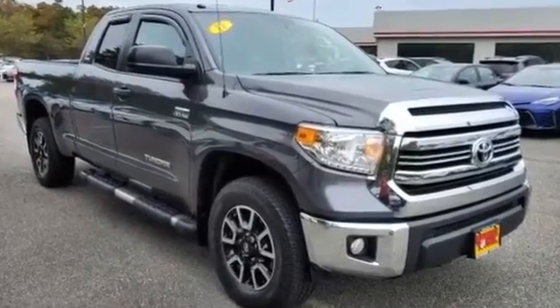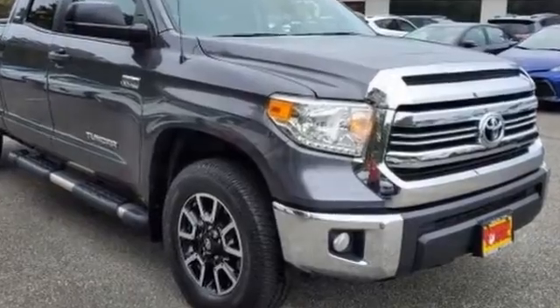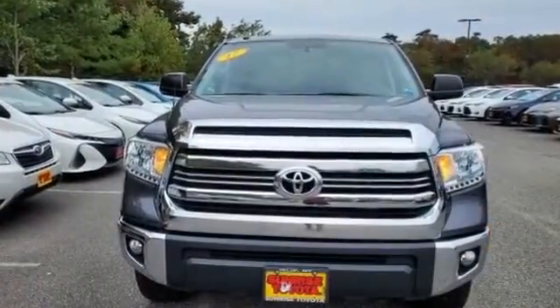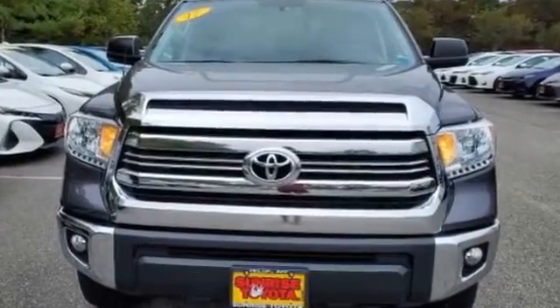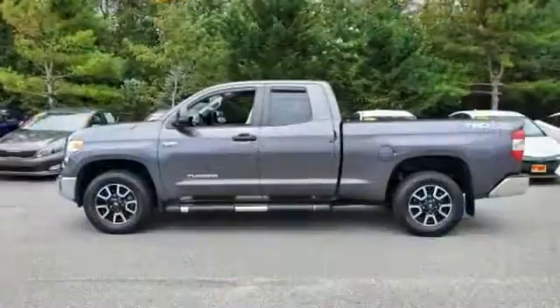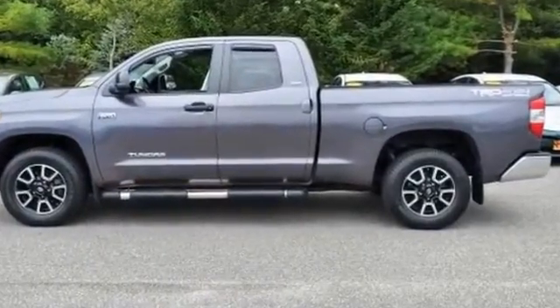2017 Toyota Tundra with less than 26,000 miles on the odometer. This pickup truck offers two full rows of seating for premium comfort. Its sensibility is matched by a spread of extra features which include satellite radio, four-wheel drive, and heated side view mirrors.